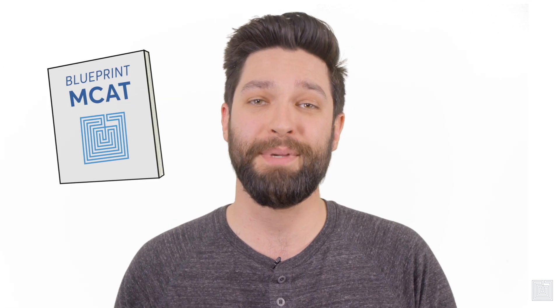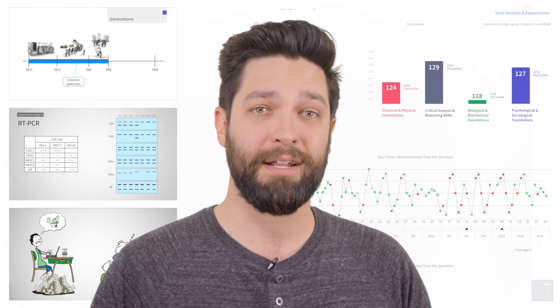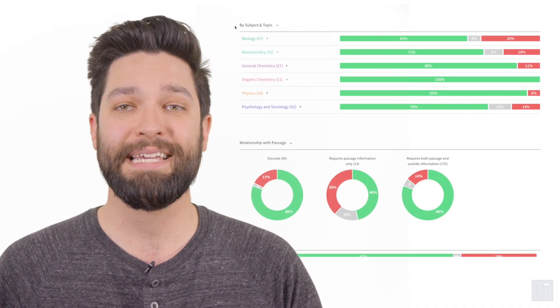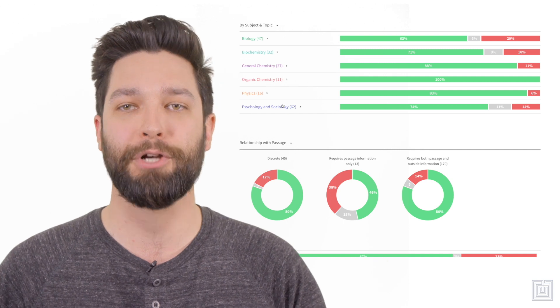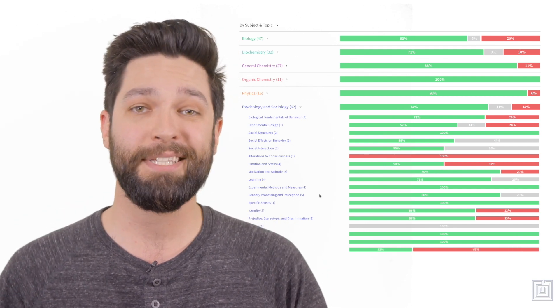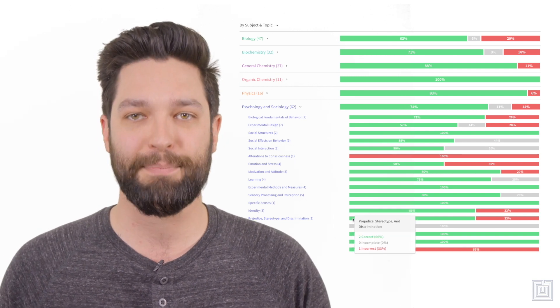You want your MCAT course to be, well, smarter — and that's the experience that we provide. Between our learning modules that deliver an engaging take on the material that respects your intelligence and has a laser-like focus on how the MCAT tests you, to our cutting-edge analytics that give you unique, personalized insights into your own strengths and weaknesses — we built our proprietary LMS with an adaptive learning engine that tracks your performance on a deeper level so that we know what's working for you and what's not. The system gets smarter over time to improve your whole learning experience. This is the new Blueprint MCAT course. This is a smarter way to prep.